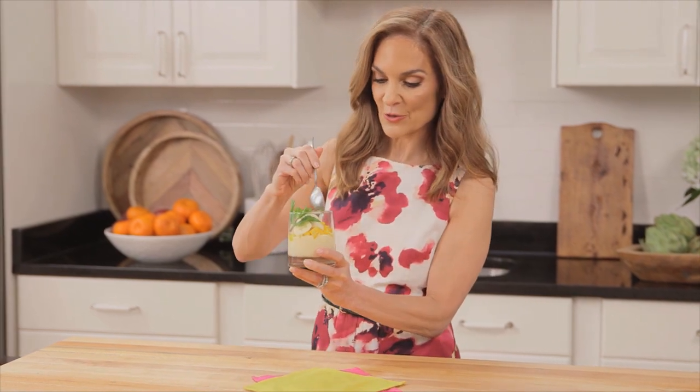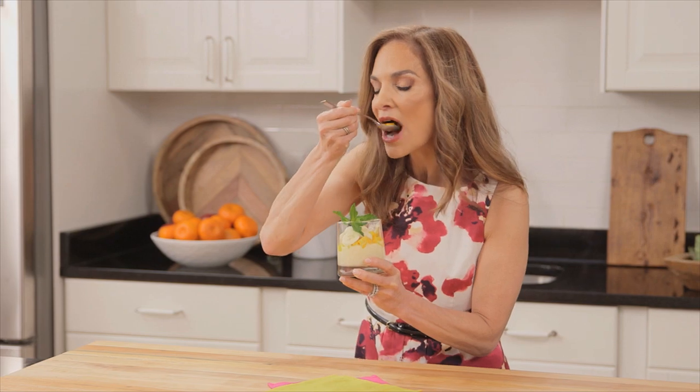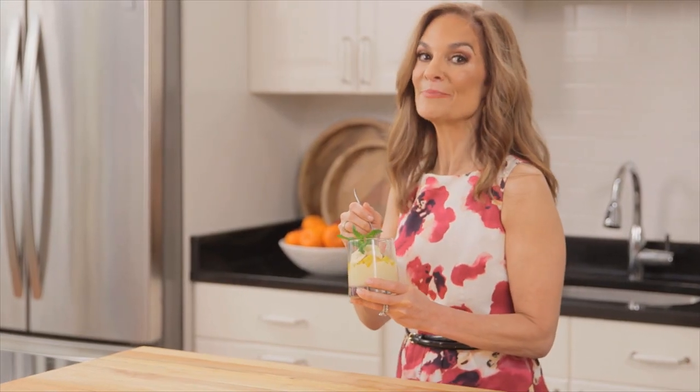It's creamy, it's sweet, it's satisfying, and it's calming. Mmm, really good. Make this tonight and you will be asleep in no time.